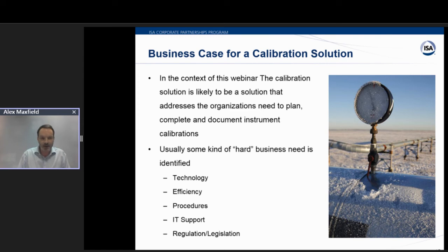That last bullet on regulation and legislation is probably one of the most important drivers for change. It could be that today's system is somehow failing to meet those business-critical requirements of legislation — be it ISO standards, EPA emission standards, FDA or pharmaceutical or life science-related 21 CFR Part 11. Although it's not listed there, a hard business need that some people talk about is to go paperless — paperless calibration. A paperless approach really goes right across all of those business needs: technology, efficiency, procedural, IT support, and also regulation.